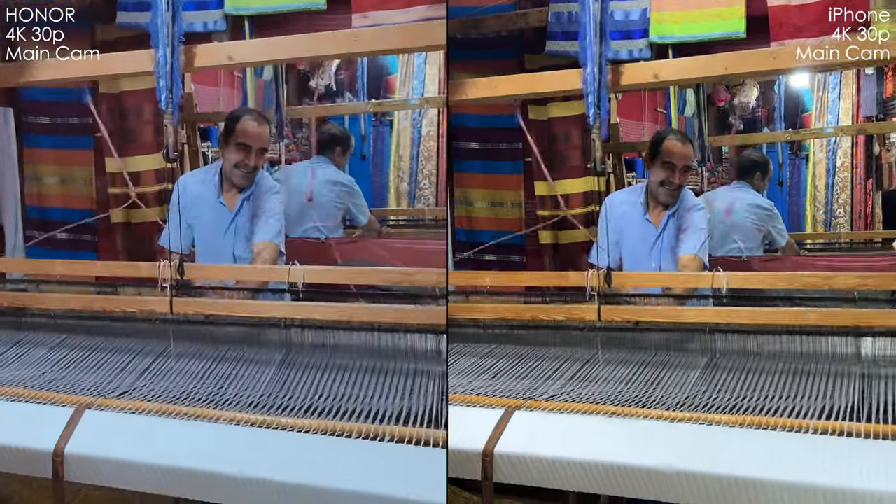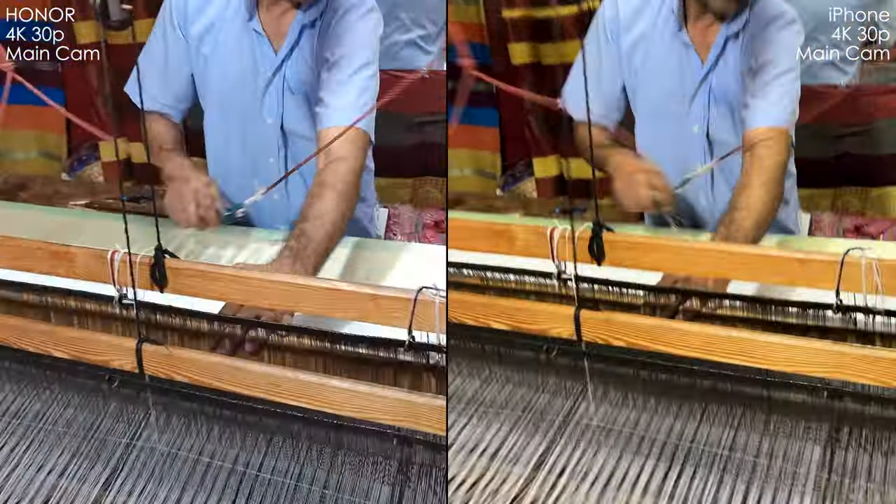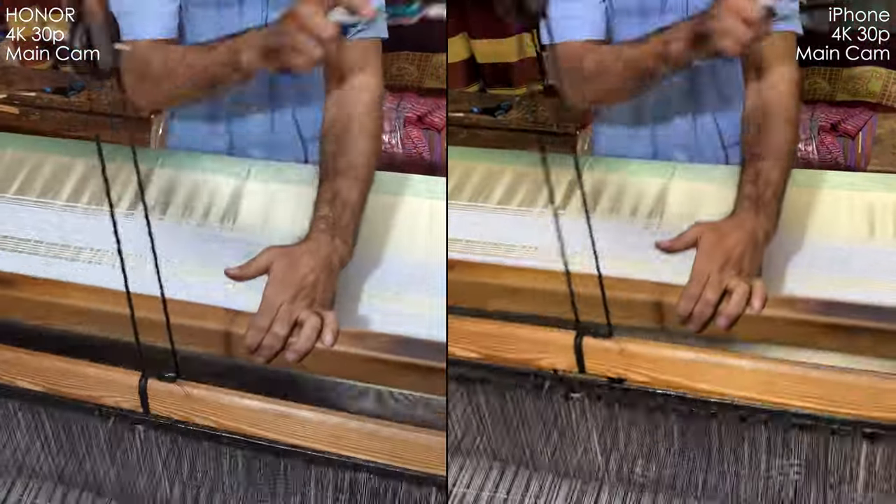In this shot with this awesome man, I do like the picture on the iPhone. It looks more rich, more natural, not as de-noised as Honor's picture — and it's probably crispier.